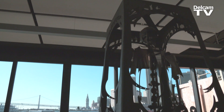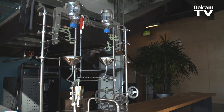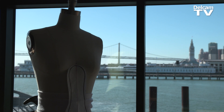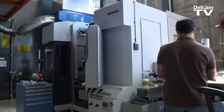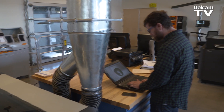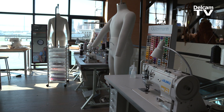We are at Autodesk's Pier 9 facilities in San Francisco. This is a very interesting facility because we have traditional offices, but we also have an incredible workshop with CNC equipment, subtractive manufacturing, a whole floor for additive manufacturing, a metal shop, a wood shop, and we have really amazing stuff.